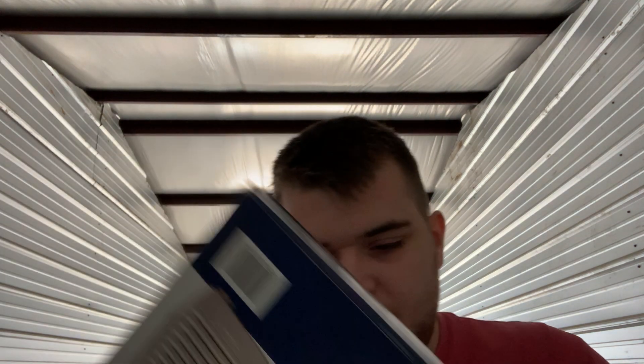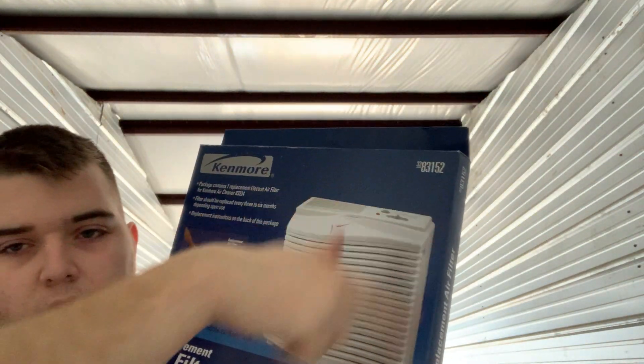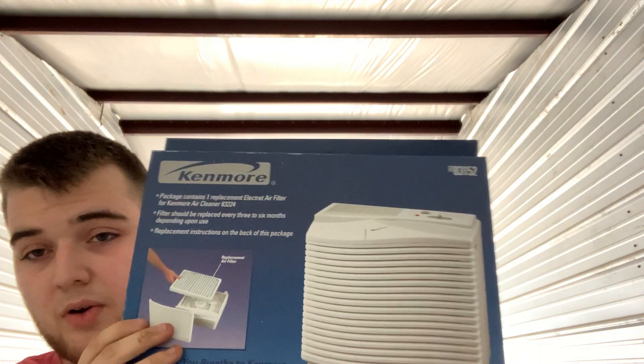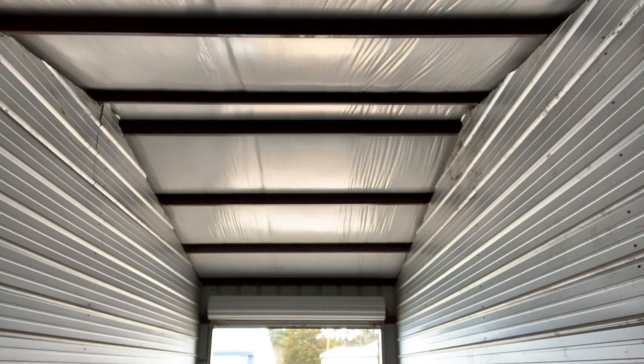Next thing I got is another Kenmore filter. When I sell it, I will put a piece of cardboard over the front and back and some paper on the sides, send it two-pound priority mail — should get $15 for it. And then this wood tractor kit — it's newer, it's John Deere. I paid $3 for it. I think I'll put it in my booth for $12 or something. Being new and sealed and John Deere, that stuff does really well around here.